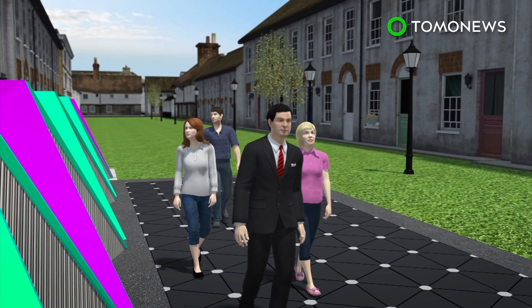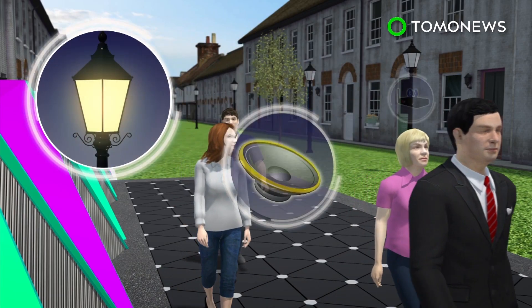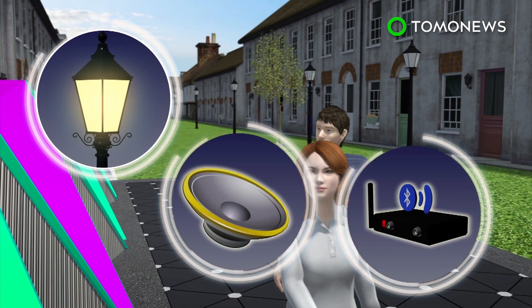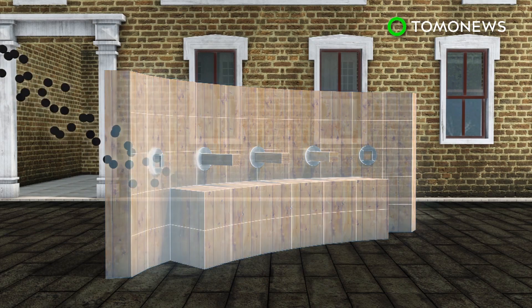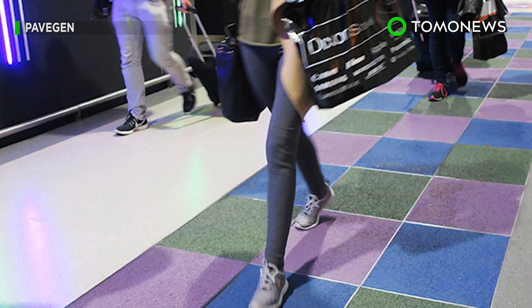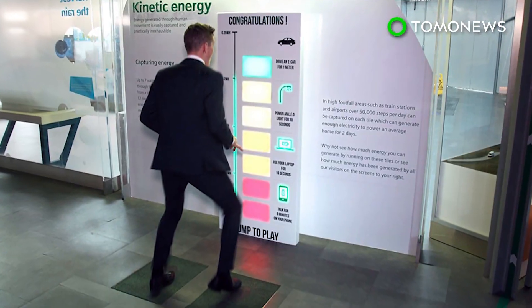Each tile can convert footsteps into 5 watts of electricity. The electricity can then be used to power street lamps, speakers, and Bluetooth transmitters. The clean air bench at one end of the street, besides providing a resting area for pedestrians, filters gases such as nitrogen dioxide and other particles, then expels the air that has been cleaned. The same electricity-generating tiles are also installed at Heathrow Airport and at football pitches in Brazil and Nigeria.